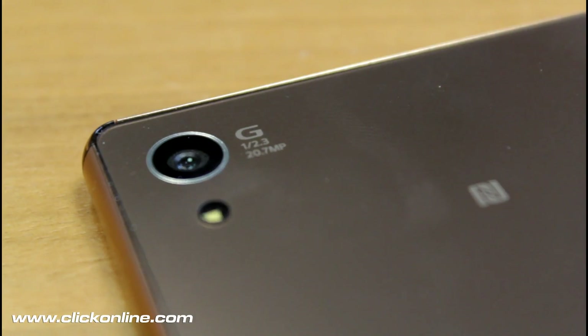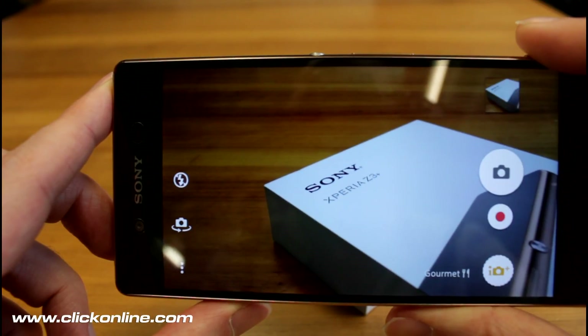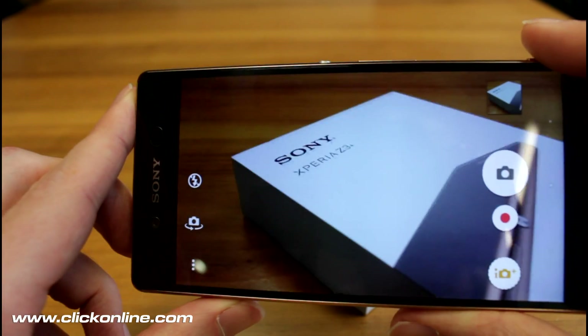The phone has a massive 20.7 megapixel rear camera which has an improved lens that's wider and sharper. The software has also been improved to make Superior Auto even smarter, and the front-facing camera is wider and faster too.